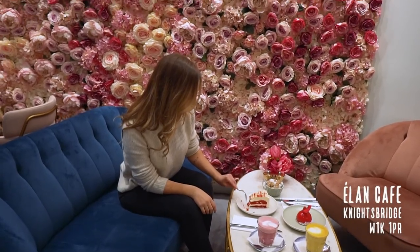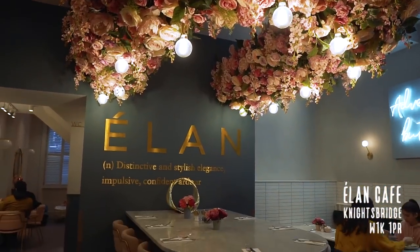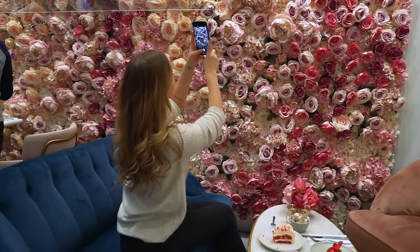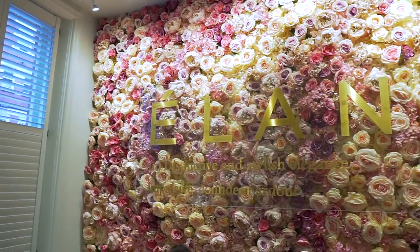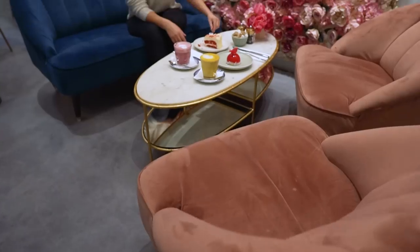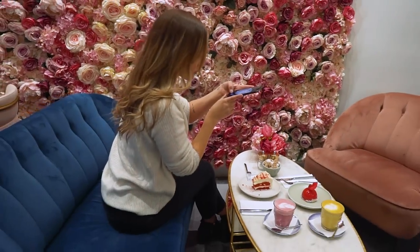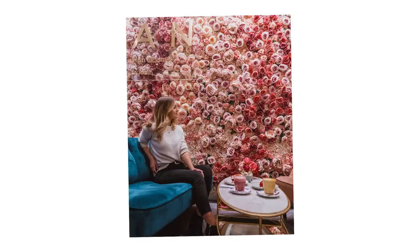We saved our favourite location for last — this is Elan Café. There are actually two of them in London and both cafes are stunning, but for a better photo-taking experience make sure you go to the Brompton Road one. It's much more spacious and the flower wall here is taller and wider. They have an amazing cake selection, a beautiful pink tree and of course the flower wall. Make sure to book ahead and ask for the table next to the flowers, otherwise you can pretty much guarantee it will be taken. The most colourful drinks for your shots are the beetroot latte and the turmeric latte — both make a great addition to your photos.